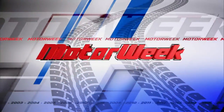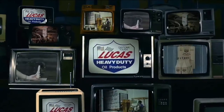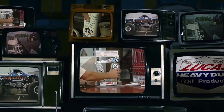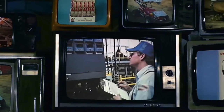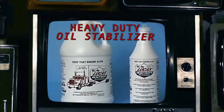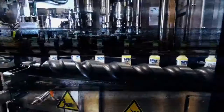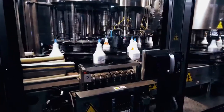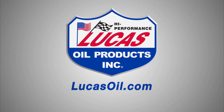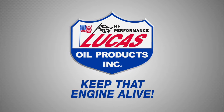Motor Week, television's original automotive magazine, brought to you by Lucas Oil Products. For more than 30 years, Lucas Oil Products has helped people tackle mechanical problems in the automotive, marine, and industrial fields. From our original four core products — heavy-duty oil stabilizer, power steering stop leak, transmission fix, and fuel treatment — Lucas Oil has developed over 400 custom products to help both professionals and do-it-yourselfers. Visit LucasOil.com. Lucas Oil. Keep that engine alive.